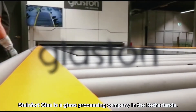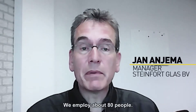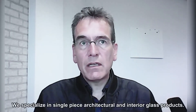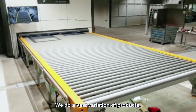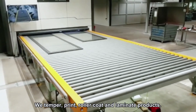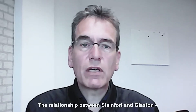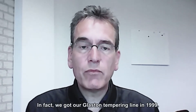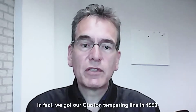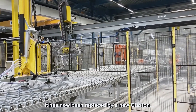Stanford Glass is a glass processing company in the Netherlands, and we employ about 80 people. We specialize in single-piece architectural and interior glass products. We do a lot of variation in products — we temper, print, roller-coat, and laminate. The relationship between Stanford and Glaston is a very long-existing relationship. In 1999, we bought our first Glaston tempering furnace. The machine has been in operation for more than 20 years and is now replaced by a new Glaston furnace.